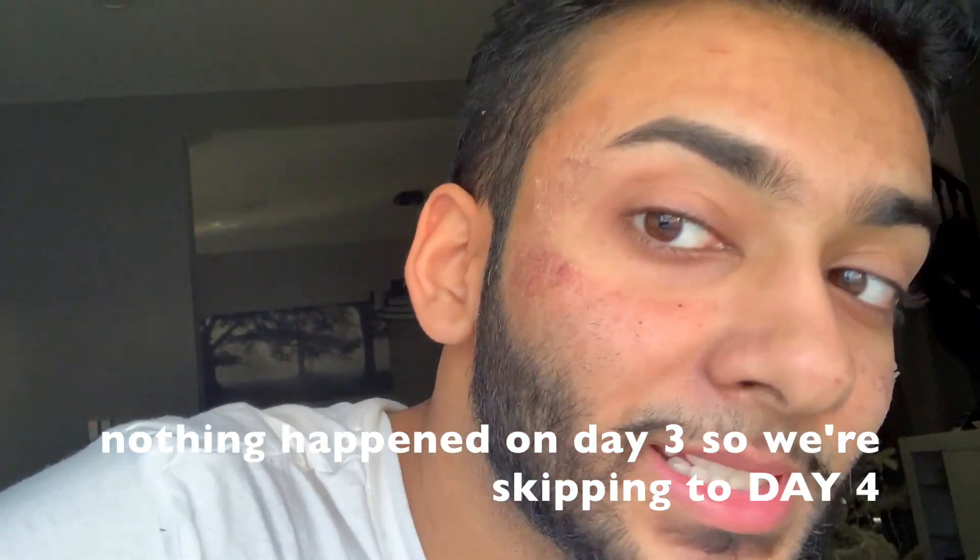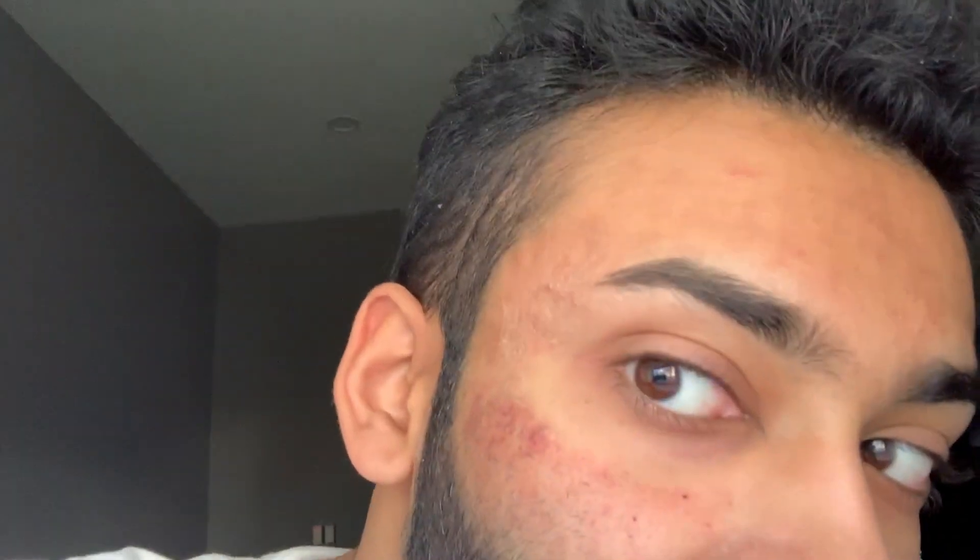It's the morning of day four and my skin is starting to peel — a lot. Like, a lot a lot. It's kind of gross because the peeled skin is literally getting in my hair too.